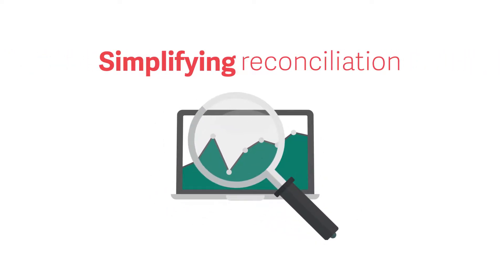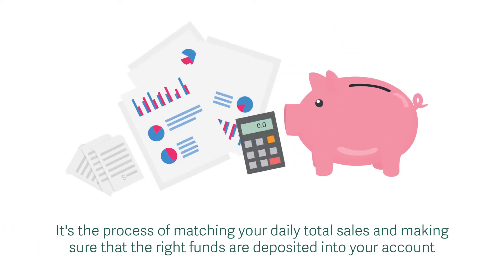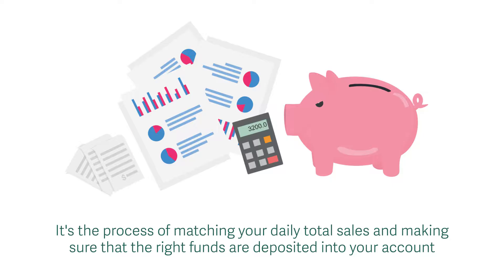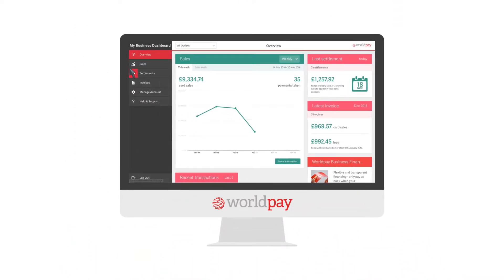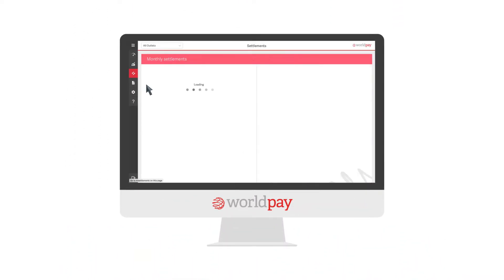One way we do this is by simplifying reconciliation. In simple terms, it's the process of matching your daily total sales and making sure the right funds are deposited into your account. My Business Dashboard helps you view all the information you need when reconciling your business, all in one place.